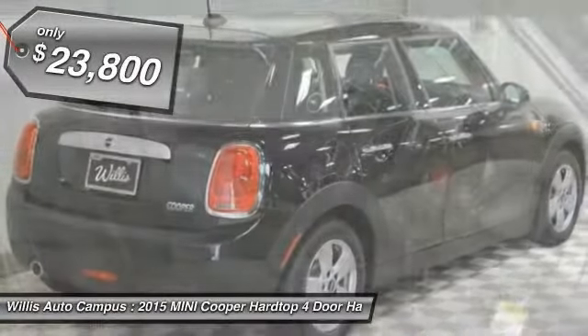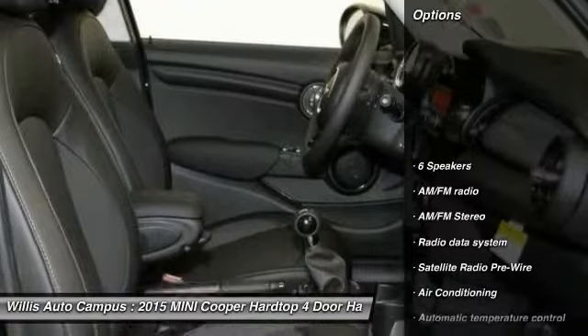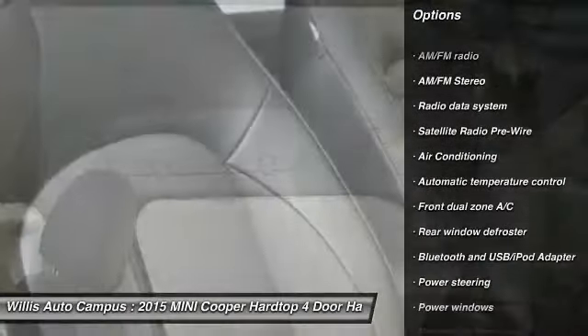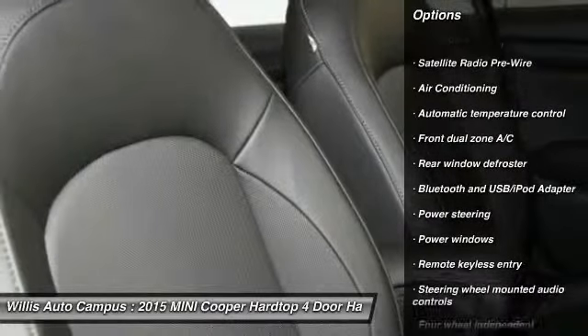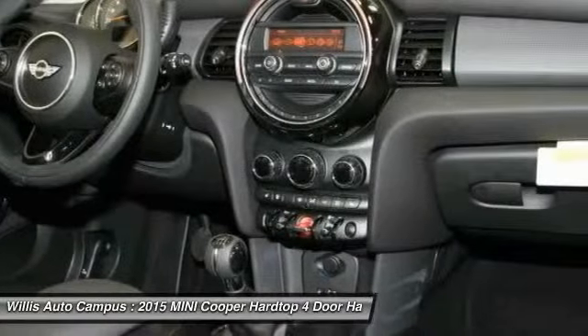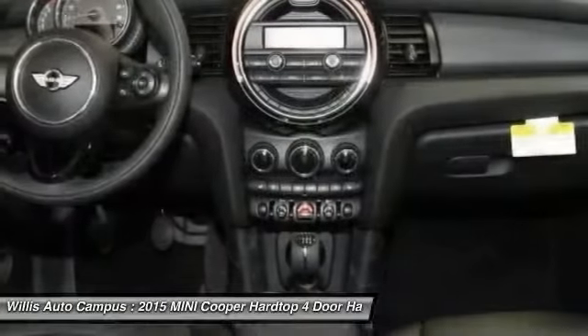Here are some of this vehicle's great options: traction control, dual airbags, air conditioning, front power steering, four-wheel disc brakes, AM FM stereo radio, power windows, electronic stability control, heated front seats, rear window defroster.